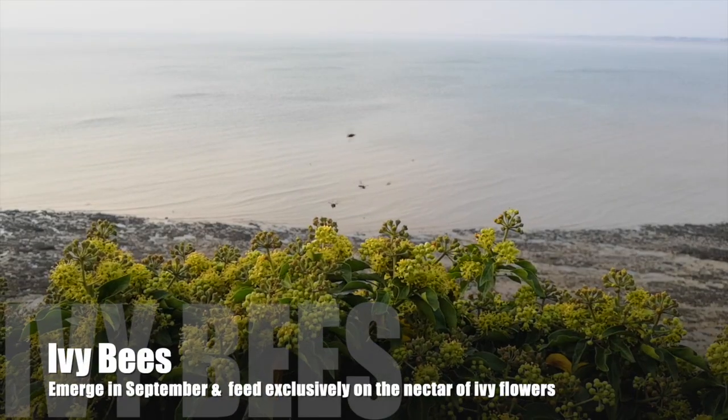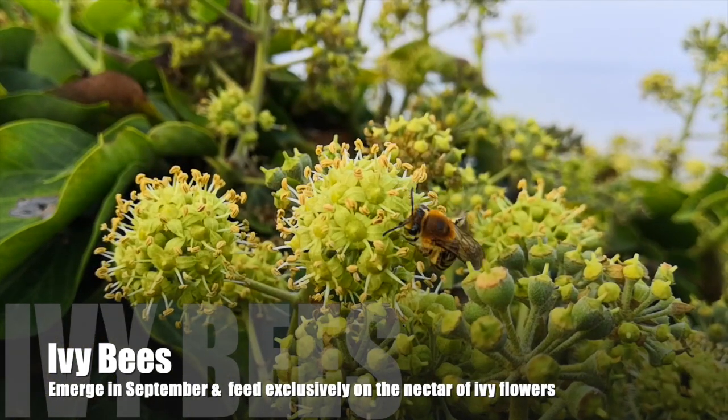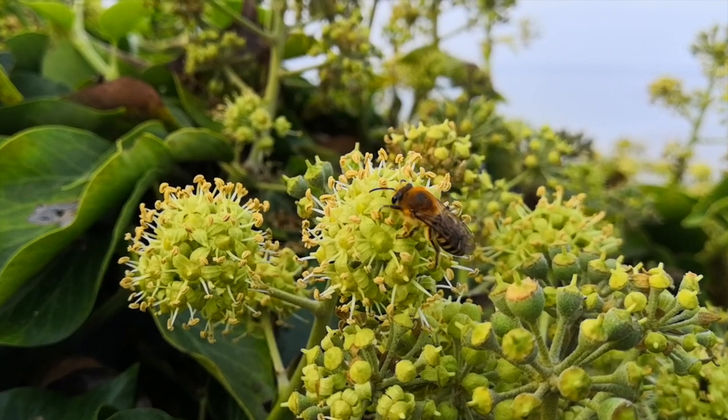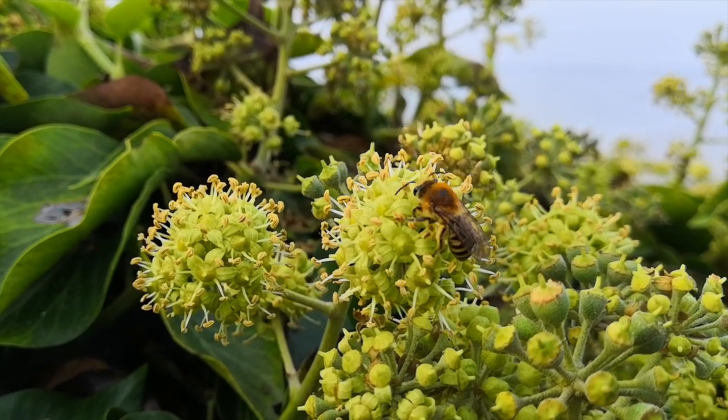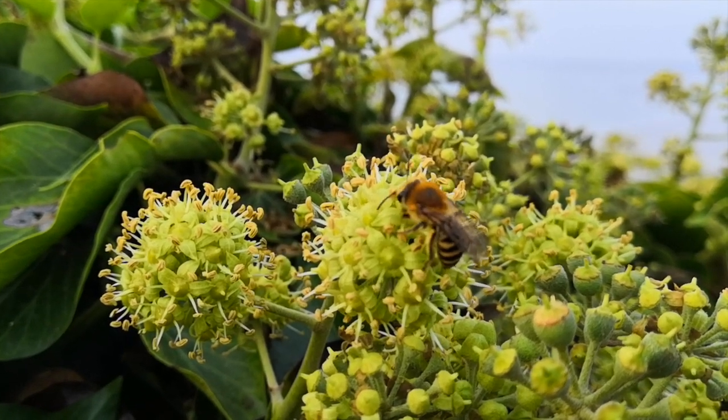This bit of ivy over here at Westcliff is absolutely teeming with ivy bees, and there's the occasional wasp in there as well. Ivy bees were only first spotted here in England in Dorset in 2001, and now they're in quite big numbers, especially in the southeast. They'll nest in south-facing lawns, so people often find them in the garden.